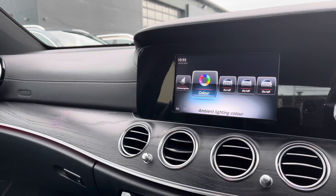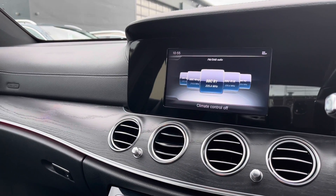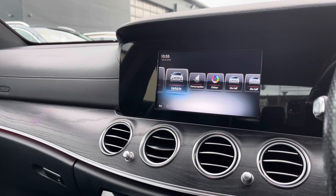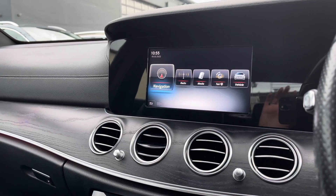In the centre we have got this colour display screen with lots of different options including the DAB radio system where you can listen to all your favourite music and stations. We do have the colour interior display feature where you can select the type of style and colour inside the vehicle.